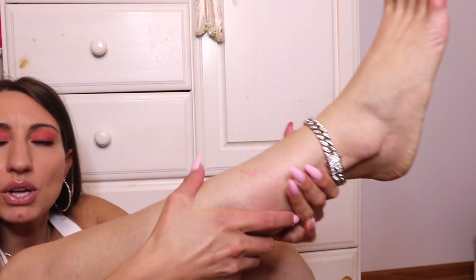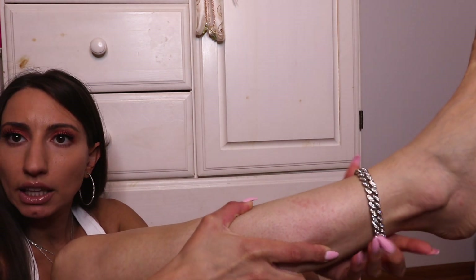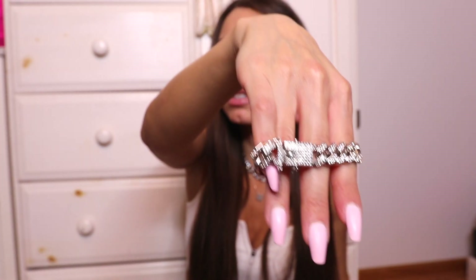I'm also wearing these little anklets right here. These Cuban chain link anklets are really popular right now. I love them because the clasp is actually like a little buckle — you put it in like that and look how cute that little buckle is. I put it on the outside of my ankle and it looks like a shoe clasp, like when you wrap the strap around your ankle. So I bought two, one for each foot, and I wore these with flip-flops. It just makes you look so dressed up.